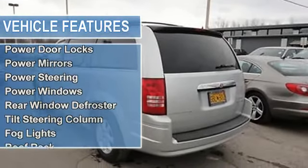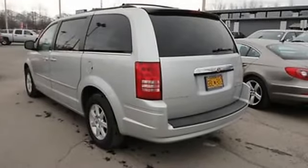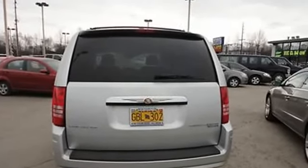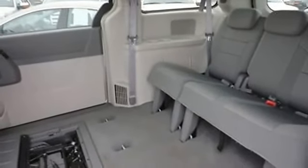Cruise control, power door locks, power mirrors, power steering, power windows, rear window defroster, tilt steering column, fog lights, roof rack, 4-wheel disc brakes, anti-lock brakes, tire pressure monitor, cloth seats, power driver seat.